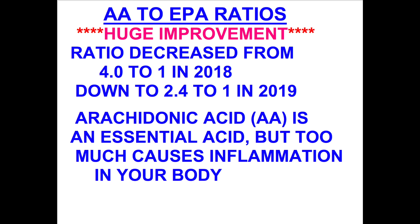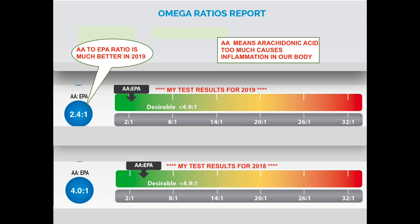This chart is talking about the arachidonic acid, or AA for short. You'll notice that I had a huge improvement in the ratio on that one.